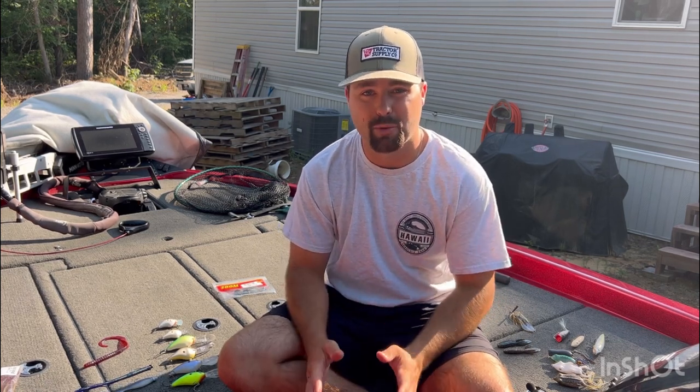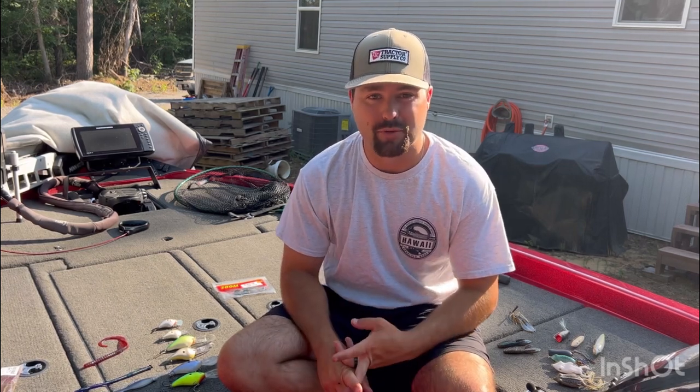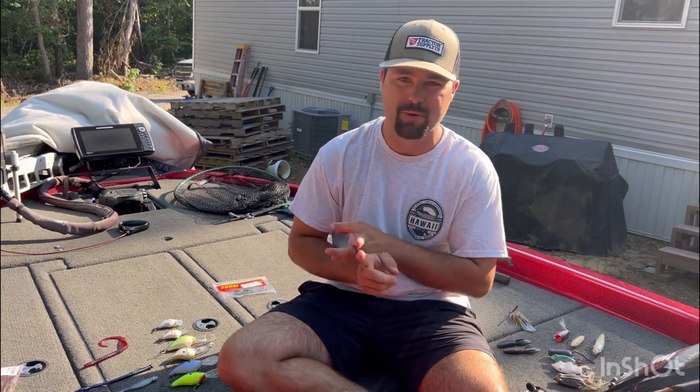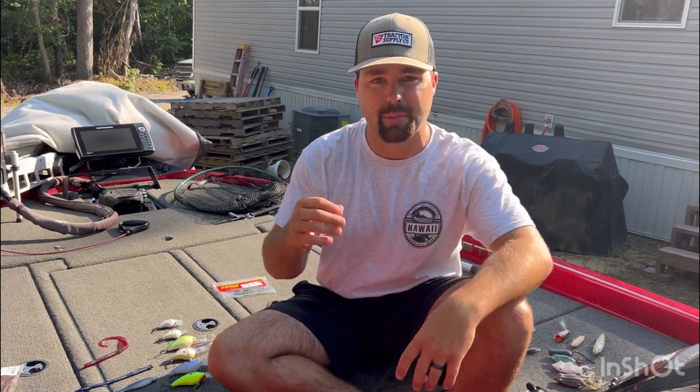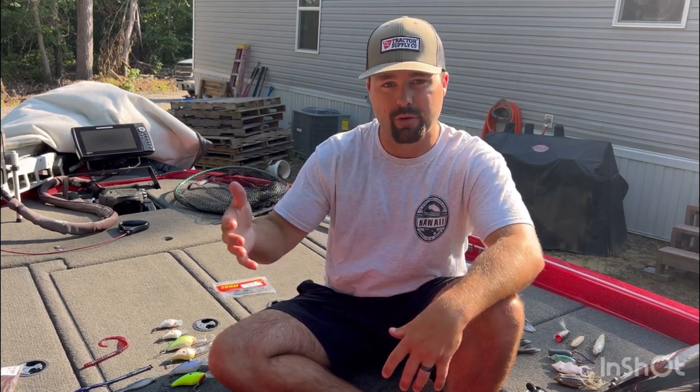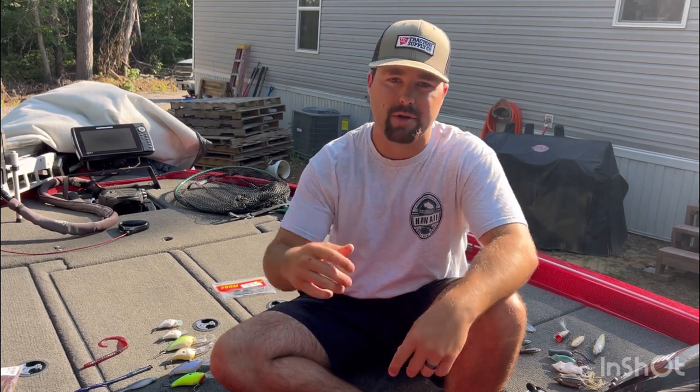What's going on guys? Welcome back to the channel. Today I've got a video about summertime fishing. Summertime can be an incredible time of the year to find fish, but it can also be a really, really hard time. It's hot, you've got all kinds of boaters out there — pontoons, ski boats, jet skis — it can get very, very crowded. Some guys struggle, and I've been there. I wanted to break down the handful of baits I like to use once we get into the middle of summer. I've got some unique baits and my personal approach, and maybe I'll help you guys out. Let's get to it.